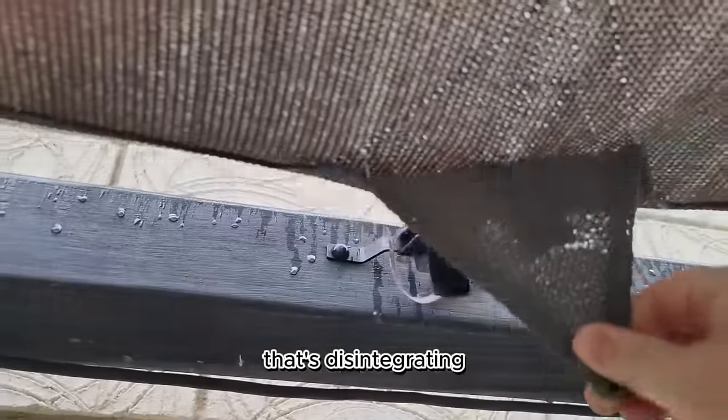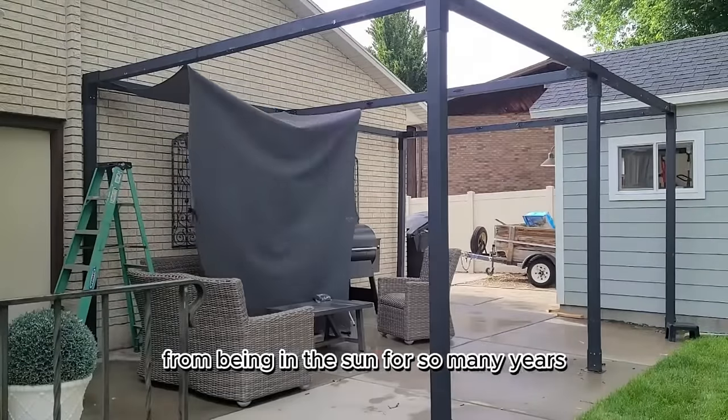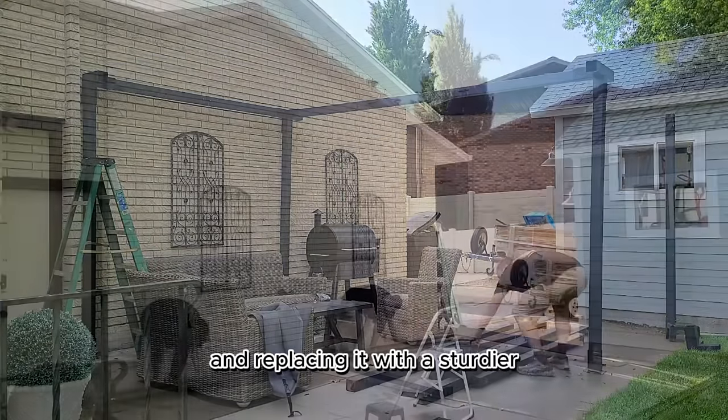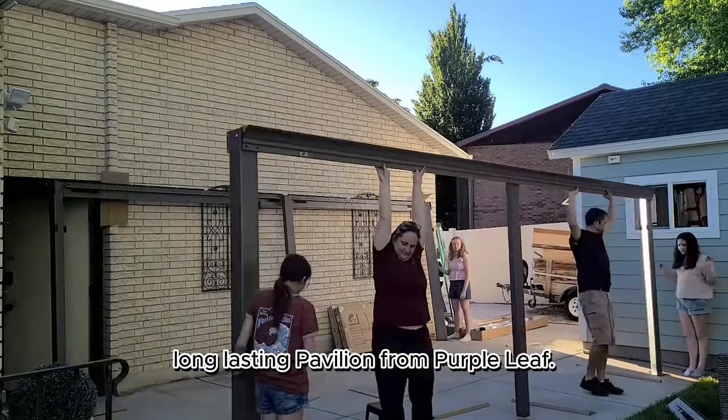We're ready to upgrade the sunshade that's disintegrating from being in the sun for so many years to something more weatherproof. We're taking it down to use in another project and replacing it with a sturdier, long-lasting pavilion from Purple Leaf.